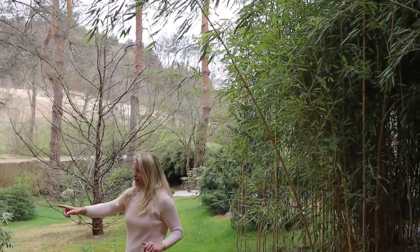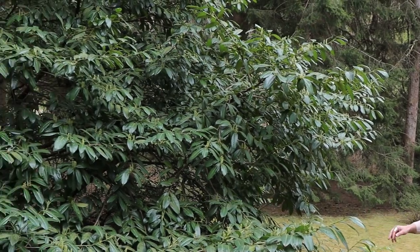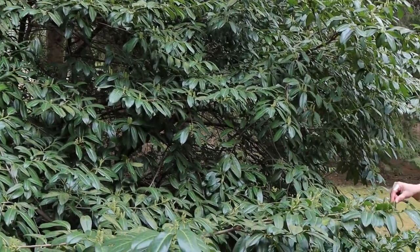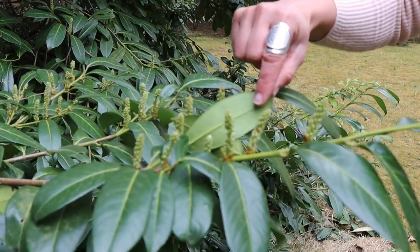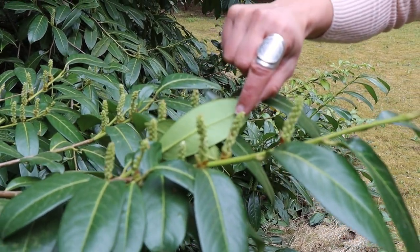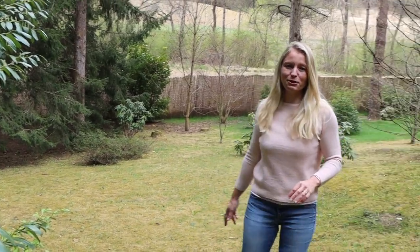And here is a beautiful laurel. I don't think you have seen this so much in videos. It is starting to bloom — you can see the blossoms starting to come out. This laurel has already been here; we think it is about 30 years old, maybe even older. You can see by the size that it must have been growing here for quite a long time.